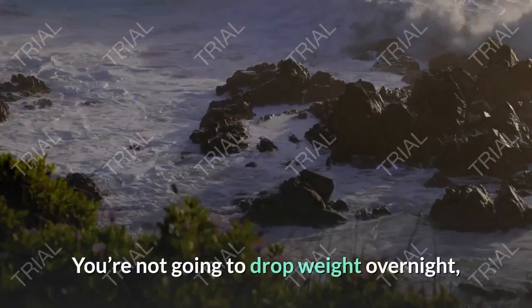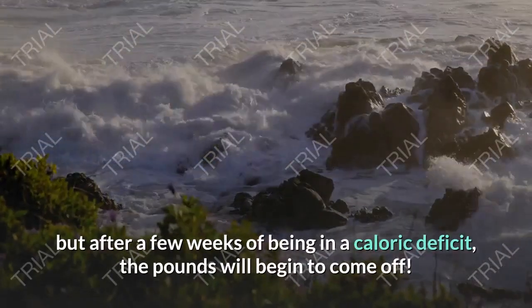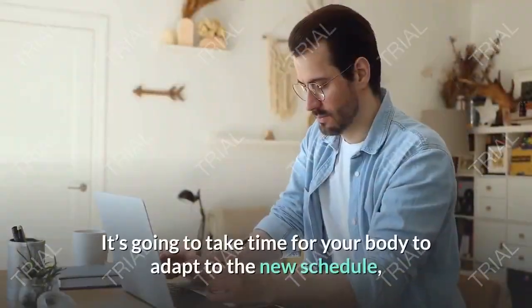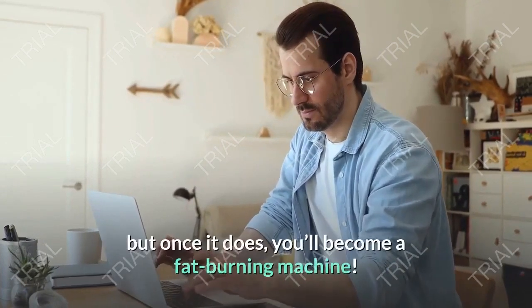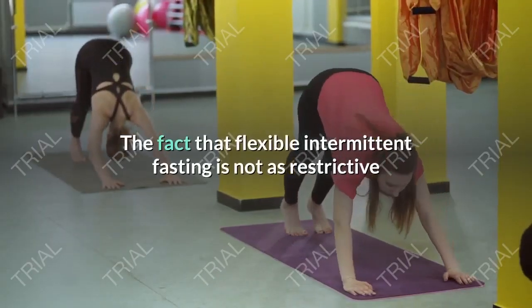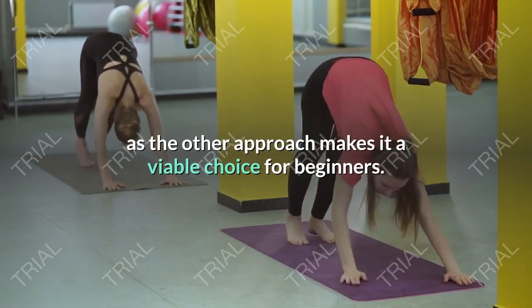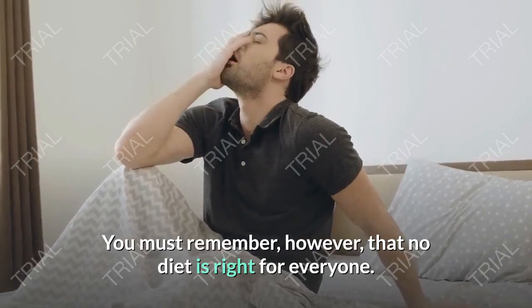Stick to it. Last but certainly not least, you need to give it time. You're not going to drop weight overnight, but after a few weeks of being in a caloric deficit the pounds will begin to come off. It's going to take time for your body to adapt to the new schedule, but once it does, you'll become a fat-burning machine. The fact that flexible intermittent fasting is not as restrictive as the other approach makes it a viable choice for beginners.